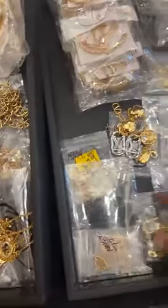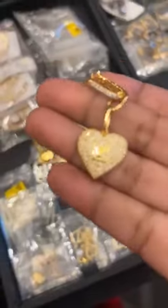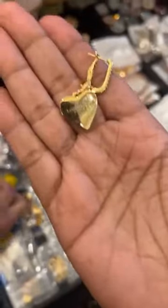And we have some Gucci pieces here — look at this. It has a stamp in the back; it's hard to show on camera, but it's visible now.